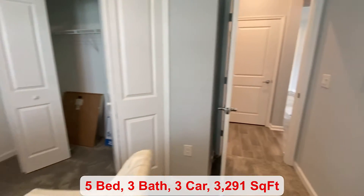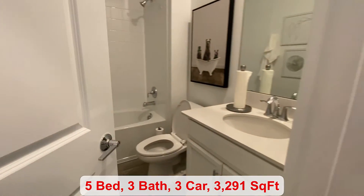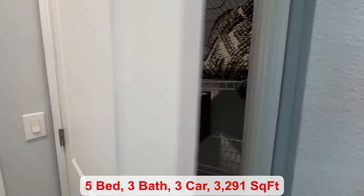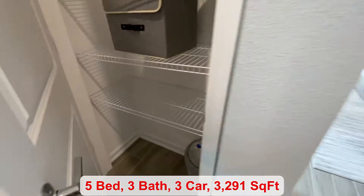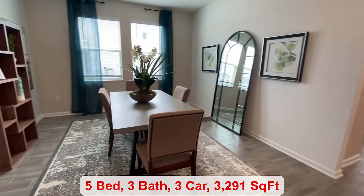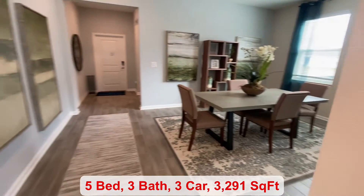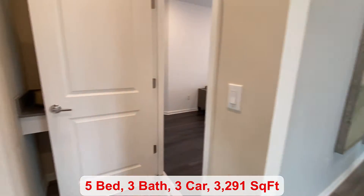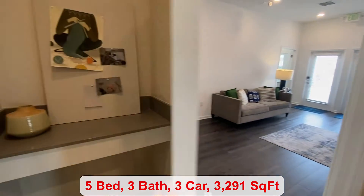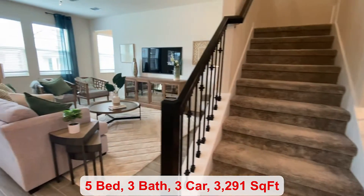We do have a full size bathroom with both your shower and tub, a linen closet just outside, and a nice big flex room space over here. We have another space over here being used as an office, but this would be the garage. You have a nice drop zone area just before you go up the stairs.